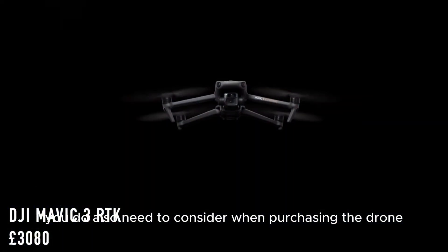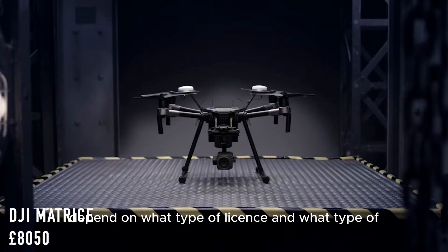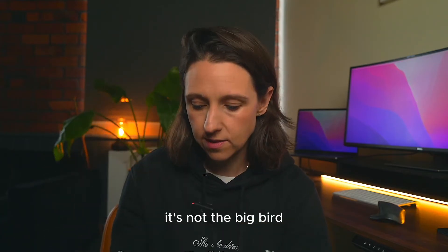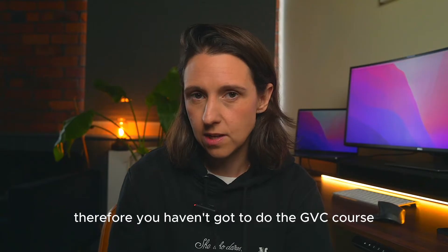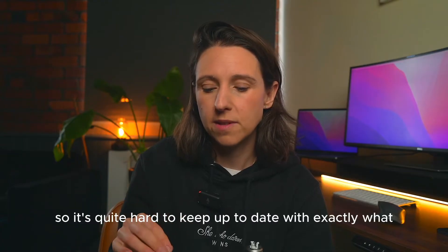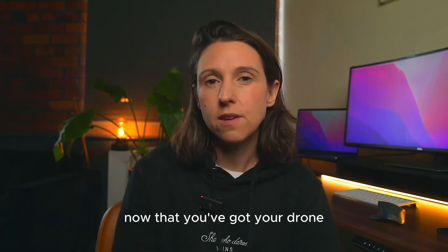Here's a list of the top three drones I'd be looking at. You also need to consider payload when purchasing a drone — depending on the payload, different licenses and accreditations are required to fly commercially. This one here is quite a low payload, so you don't have to do the GVC course. The government is changing the rules all the time, so it's quite hard to keep up to date with exactly what you need to commercially fly a drone for surveying purposes.